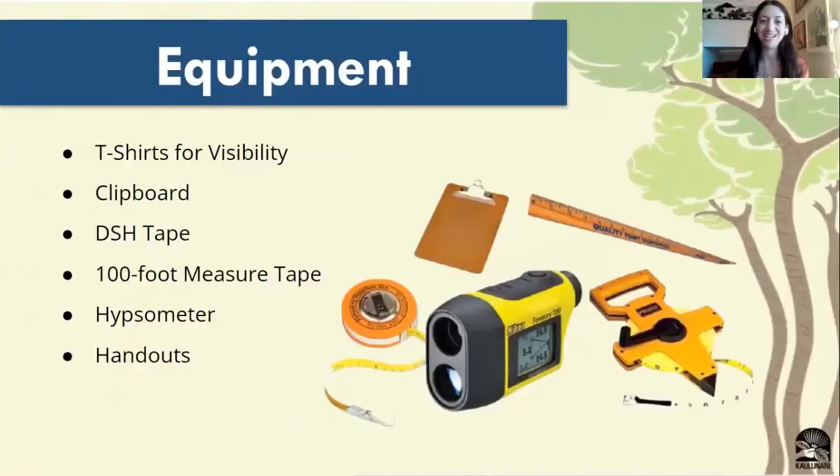So now you have an idea of how to map a tree. This is some of the equipment that you're going to be needing when you're out in the field. Each team will have a set of equipment, so no need to bring any of this with you — besides your t-shirt. You'll be getting a Citizen Forester t-shirt, which is really helpful for visibility and for looking coordinated as a team.